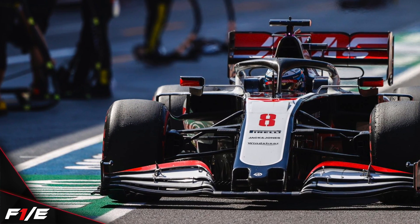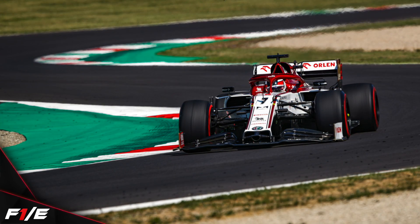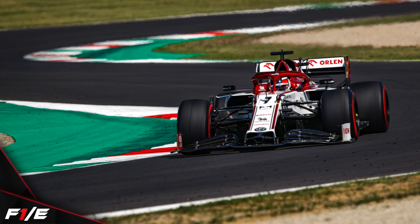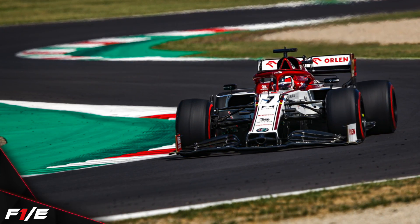Lucky that he does have previous experience here at Mugello. And the big one — Sergio Perez making contact with Kimi Räikkönen. Räikkönen was on a hot lap, Sergio Perez coming out of the pit lane. Perez somewhat didn't quite see Räikkönen.